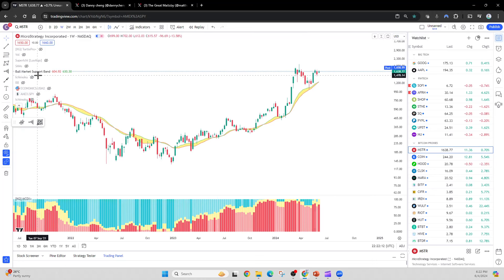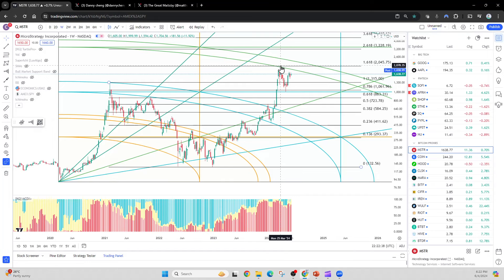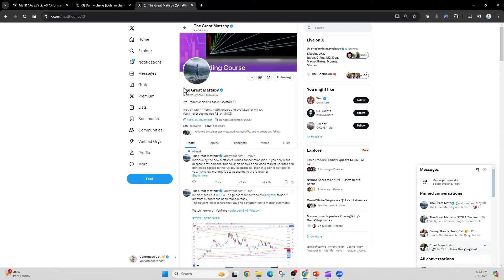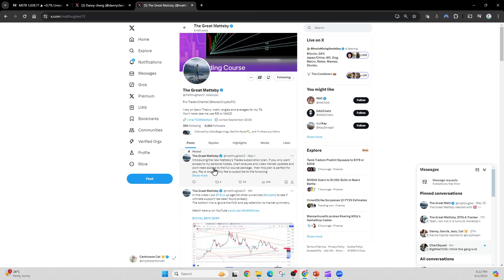I also want to pull up the GAN. The way I draw the GAN square, a lot of these lines are going to serve as potential support or resistance. I don't do a very good job with the mathematical GAN — if you really want to truly learn the mathematical way to draw the GAN square, you should follow my friend TheGreatMatsby over at X, handle Matthews13, who has a course available. For me, I'm more looking at an eyeball method. I try to see whether or not my drawing can fit the cycle through time and get these curves to touch as many points as possible as potential resistance and support.